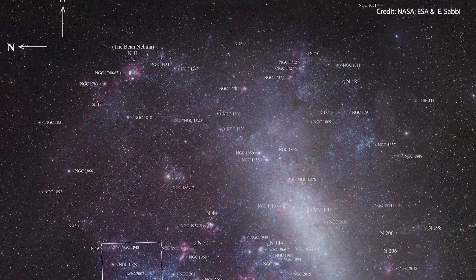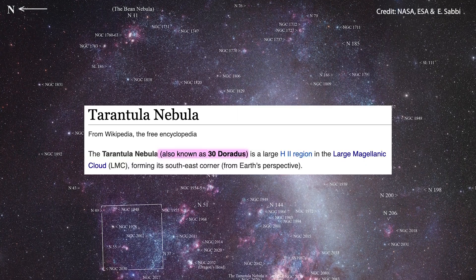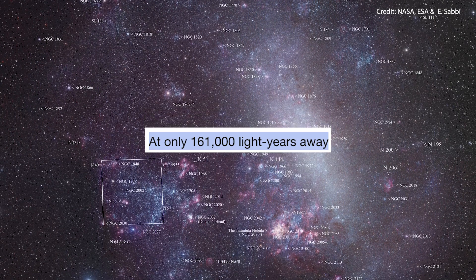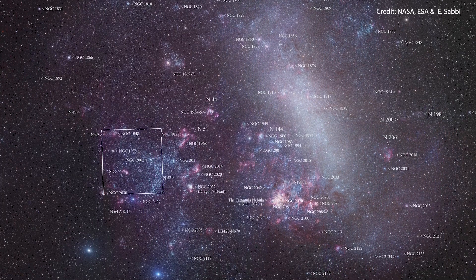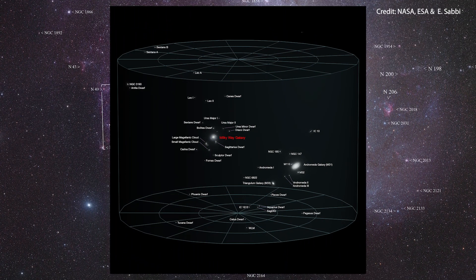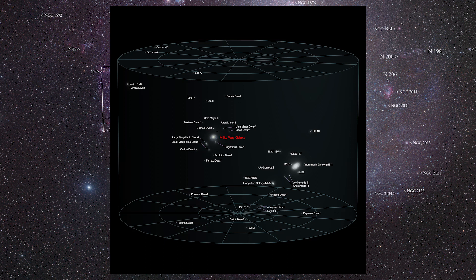To begin with, the Tarantula Nebula is a stellar nursery, officially called 30 Doradus, located at roughly 161,000 light-years away from us in the Large Magellanic Cloud Galaxy. It is the brightest star-forming region in the so-called Local Group, which is the name given to the galaxies nearest to us, and also includes our own Milky Way.